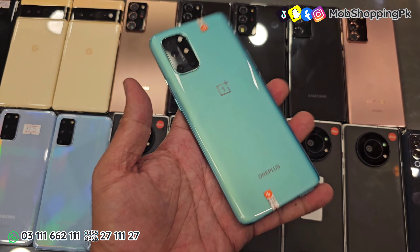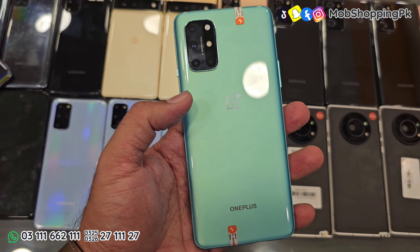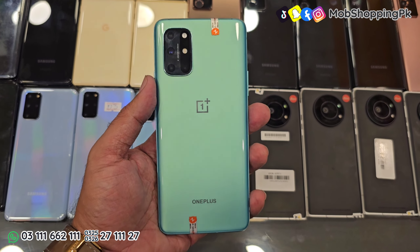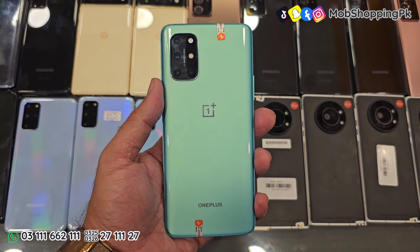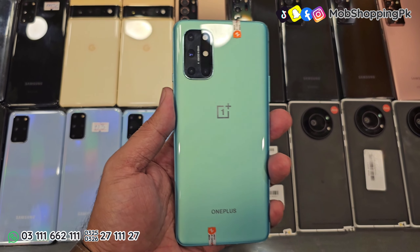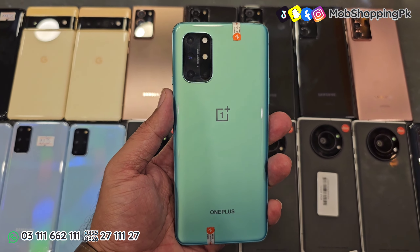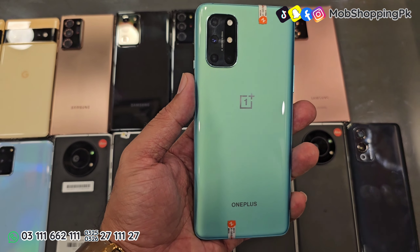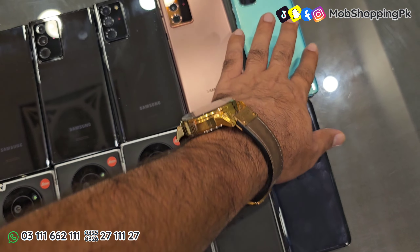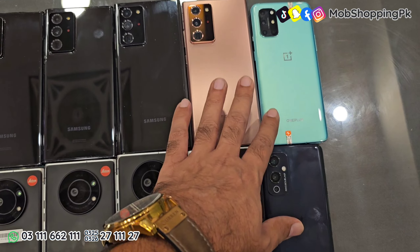ये फोन 82,000 में मिलेगा। Prices काफी ज्यादा है, आपको ये महसूस भी होगा। OnePlus 8T की, और खासतौर पर OnePlus की बात करें तो OnePlus मार्किट में काफी ज्यादा short हो गया है, जिस वजह से इनकी prices थोड़ी सी बढ़ चुकी है। ये phone सारा का सारा 82,000 में sale हो रहा है। Color की availability इसमें सिर्फ green है, और quantity भी ज्यादा नहीं है — maximum कोई आठ pieces होंगे।